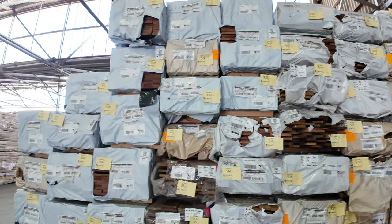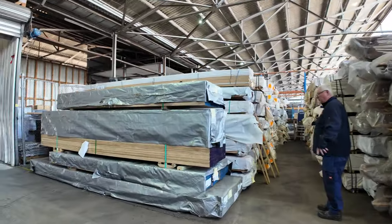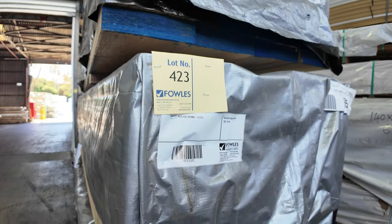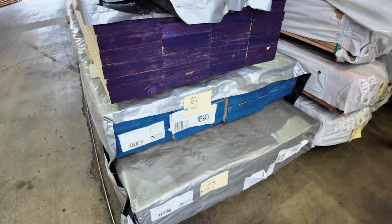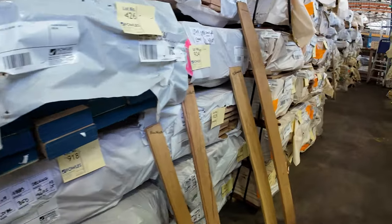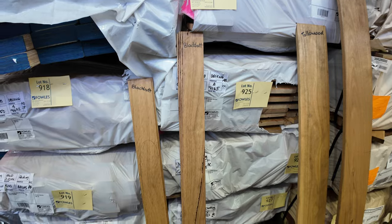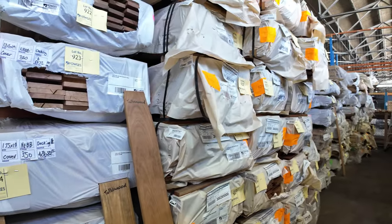Making our way directly across here now — we've got more LVL beams, lots 422 to 426. There's 190 by 45, 290 by 45, and some 140 by 45 there as well. In behind there, plenty more packs of decking. A bit of blackbutt decking there, 135 by 19. Lots of flooring down that row as well, guys — plenty of packs to choose from, all listed in your catalogue.